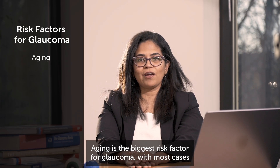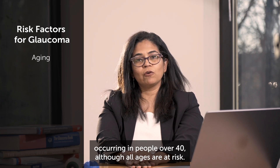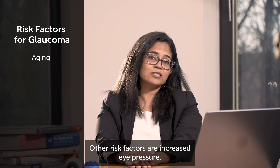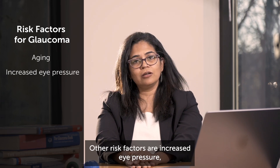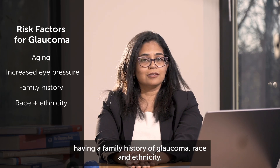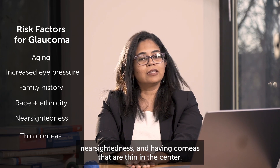Aging is the biggest risk factor for glaucoma, with most cases occurring in people over 40, although all ages are at risk. Other risk factors are increased eye pressure, having a family history of glaucoma, race and ethnicity, nearsightedness, and having corneas that are thin at the center.